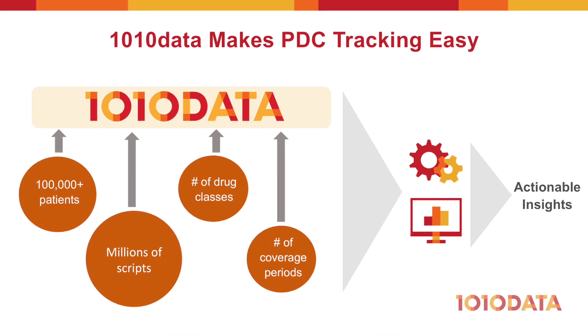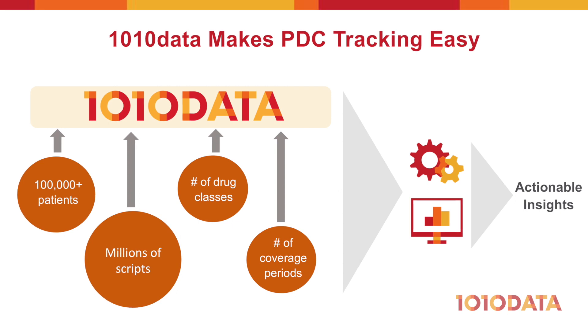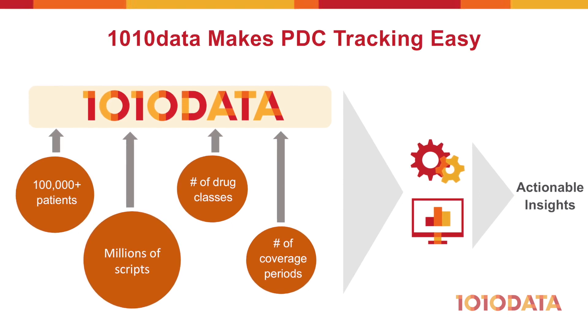Fortunately, 1010 Data can calculate PDC scores on the biggest data sets at the most granular level, so pharmacy analysts can easily slice and dice the results to gain actionable insights. Let's take a closer look.